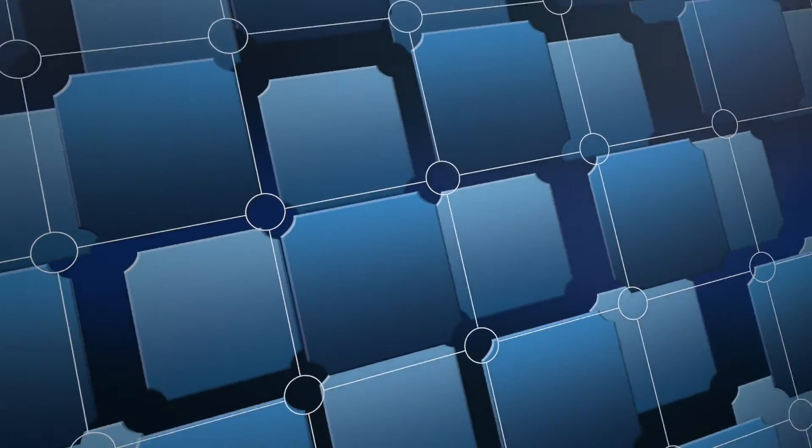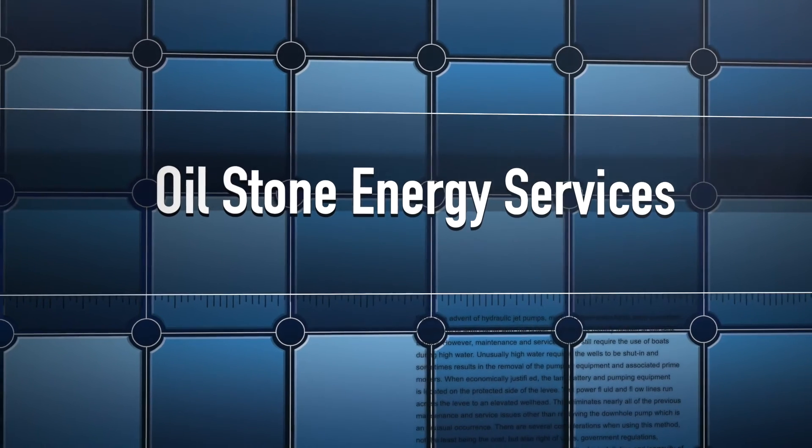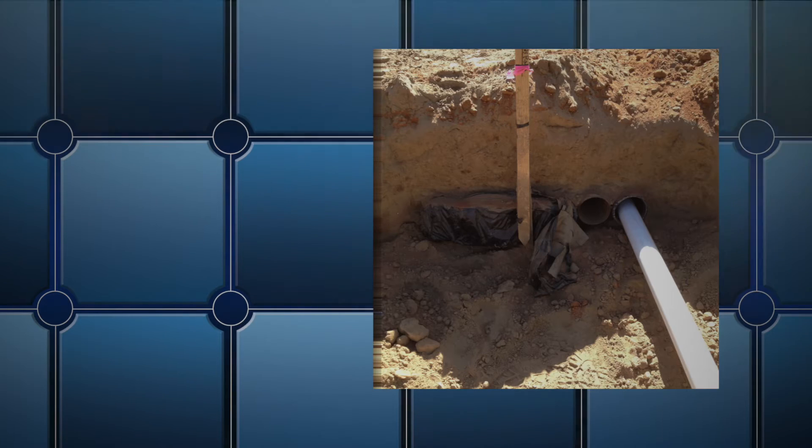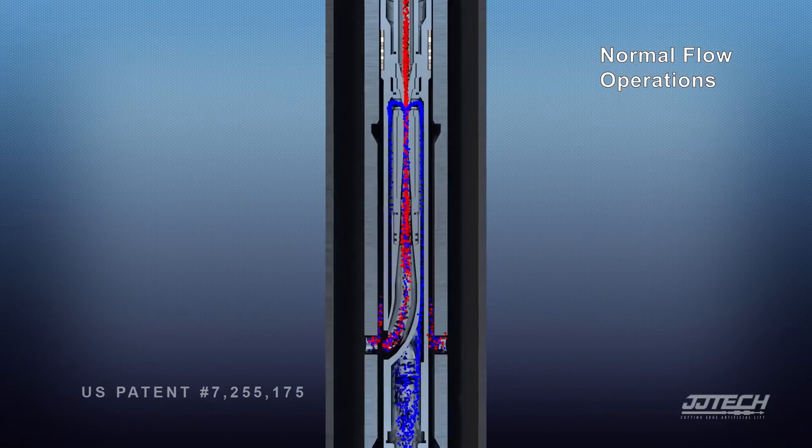The contractor on the job was Oilstone Energy Services, who performed a pull-through in six casing conduits at the levee crossing in less than four hours.